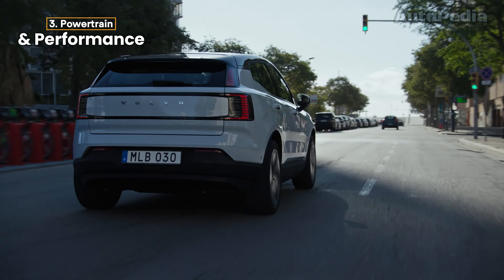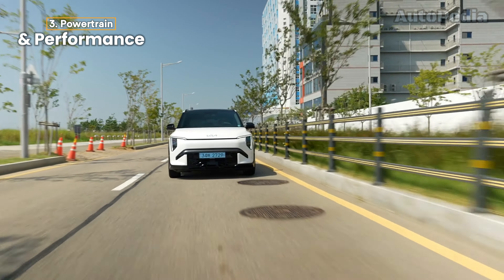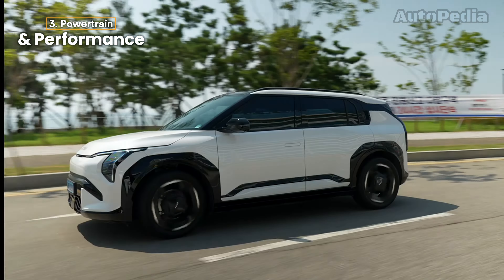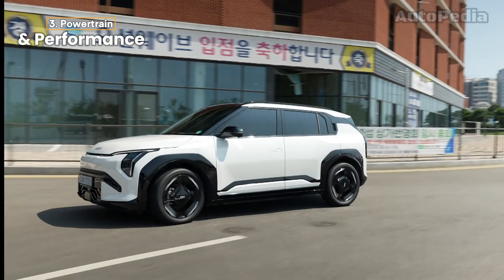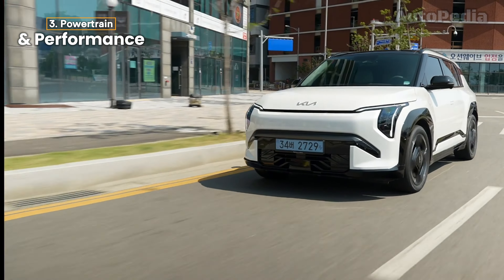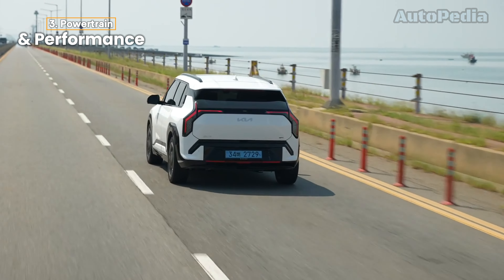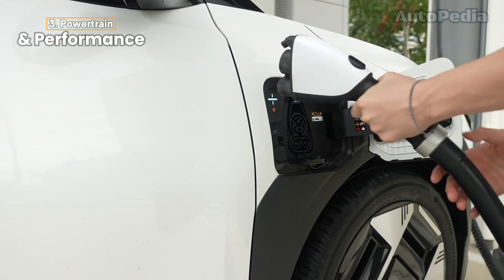Powertrains and performance. Let's get into what really powers these SUVs, literally. The Kia EV3 comes with two powertrain options. Both versions feature a single electric motor that produces 204 horsepower, but the difference lies in the battery size. The smaller battery is 58.3 kWh, while the larger option is 81.4 kWh, offering an impressive range of up to 600 kilometers on a single charge for the extended battery version. Charging is efficient too, with DC fast charging capabilities of up to 128 kW, allowing you to charge from 10% to 80% in just over 30 minutes.